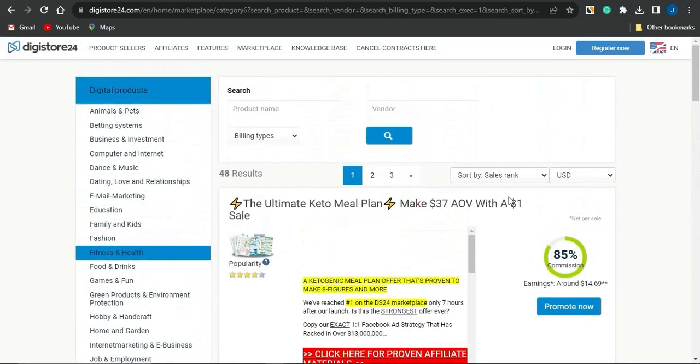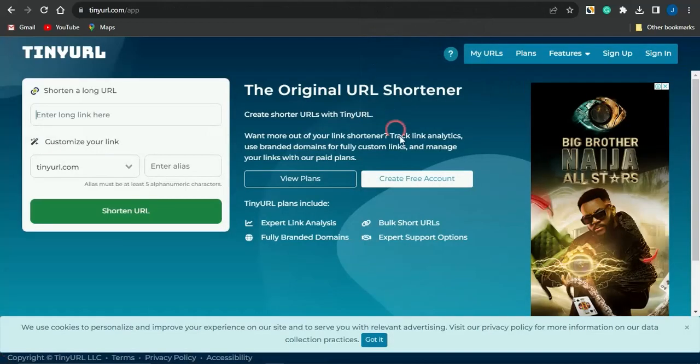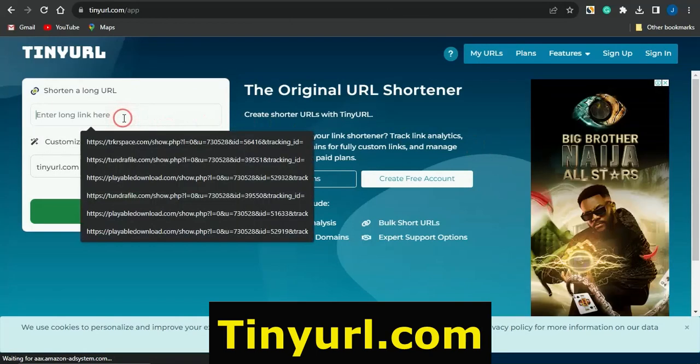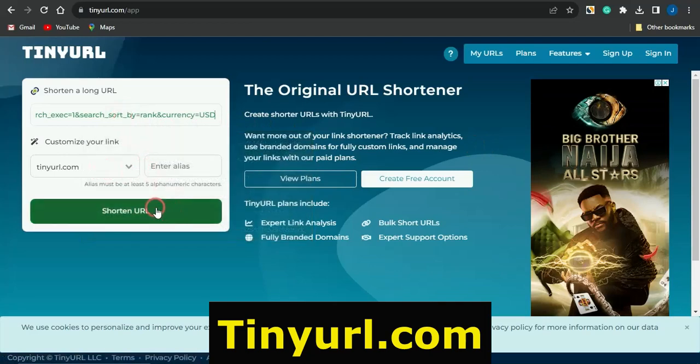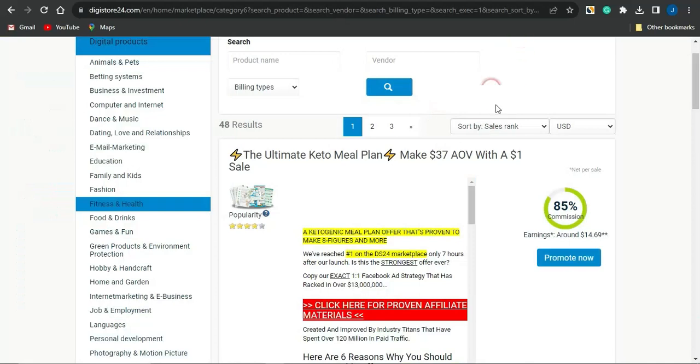Supposing you want to promote the Ultimate Keto Meal Plan, click on Promote to get your unique affiliate link and start promoting it. Once you have your affiliate link, head to a link shortener like TinyURL.com, paste in the lengthy URL, and click Shorten URL. The long affiliate link will be shortened — you can then copy and promote that short link.